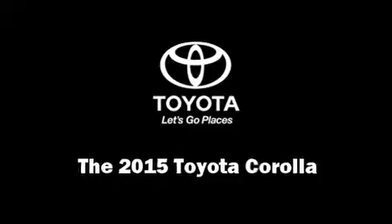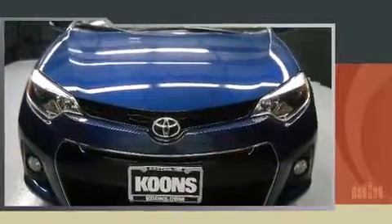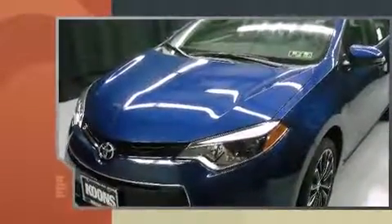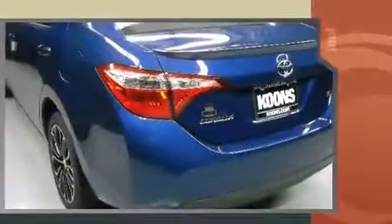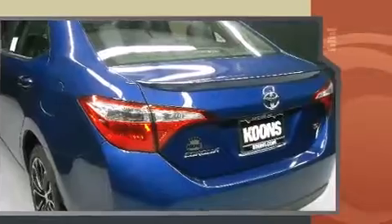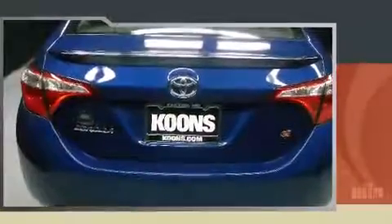Climb inside the 2015 Toyota Corolla. This four-door, five-passenger sedan provides a satisfying ride for all passengers. Smooth gear shifts are achieved thanks to the efficient four-cylinder engine. And for added security, dynamic stability control supplements the drivetrain.